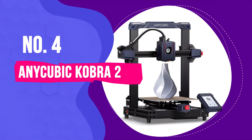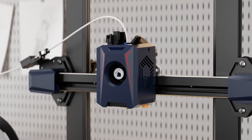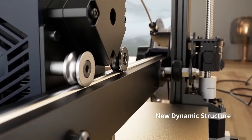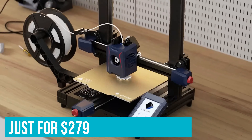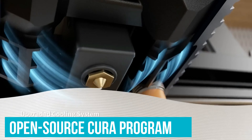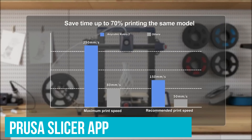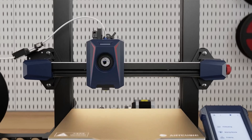Number 4: Anycubic Kobra 2. Among the things we look for in an entry-level 3D printer are a low price, ease of setup and use, largely problem-free operation, and solid print quality. The Anycubic Kobra 2 ticks off all these boxes, plus it's one of the fastest 3D printers we've tested. It lists at just $279 and is easy to use, with a unique extruder made to print as fast as possible. For software, it works with the popular open-source Cura program, but also comes with the PrusaSlicer app, with tons of editing options for new and advanced users. This Anycubic printer is great for newbies thanks to its bargain price, easy setup, and fast operation.